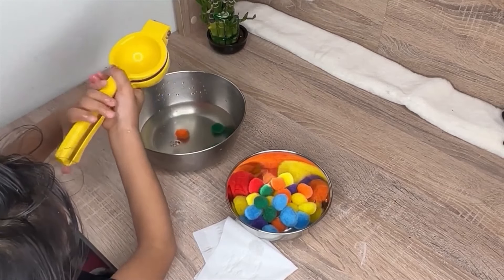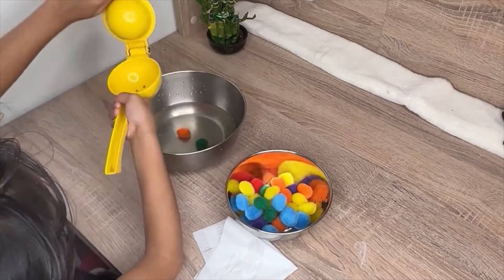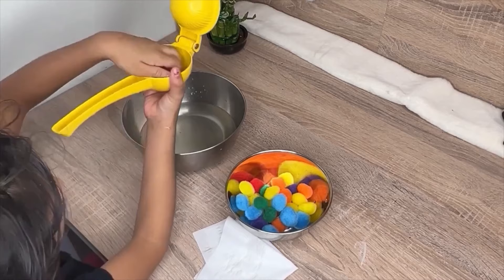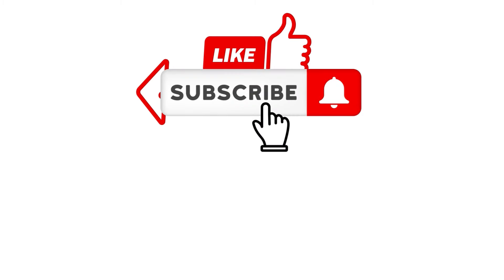If you enjoyed this video, remember to like, share and subscribe for more fun activities and learning adventures. Don't miss out on our future content — hit the subscribe button now to stay updated. Your feedback matters, so drop a comment below to let me know what you thought of this video, and don't forget to explore our other videos for more exciting content.